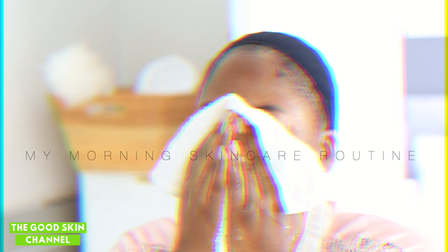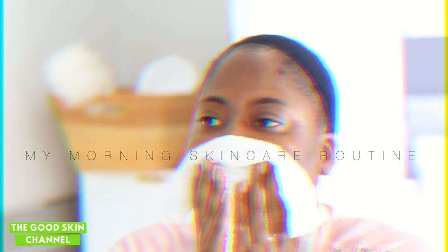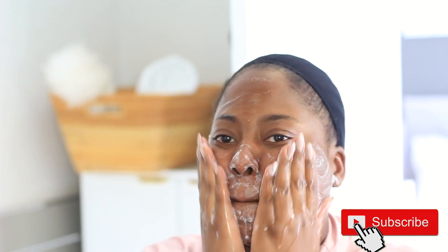Hello everybody, welcome back to my channel, welcome back to the Good Skin channel. Today I'm doing my morning skincare routine, which you guys have highly requested from me. To begin my morning routine, I usually begin with cleansing.